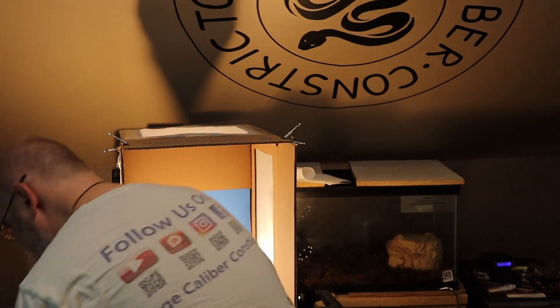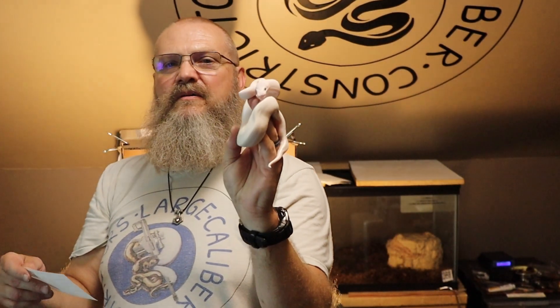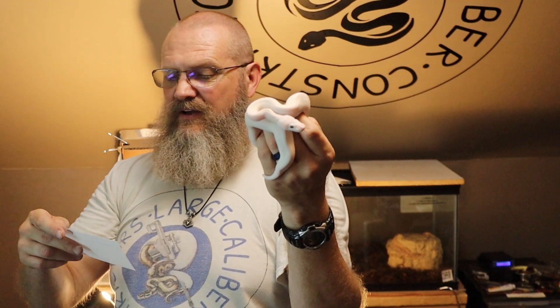This is a bell possible banana. It is a male, yellow belly het Specter. This little one will be ready to go. Number 230303.